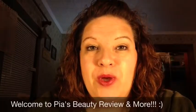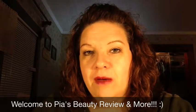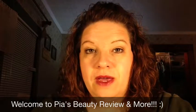Hey gang, welcome to Pia's Beauty Review and More! I wanted to share a couple of things I tried — I found samples inside a magazine I got just the other day. I believe it's the InStyle anniversary issue, and I'm not joking, it's at least this thick. I found a couple of samples in there.